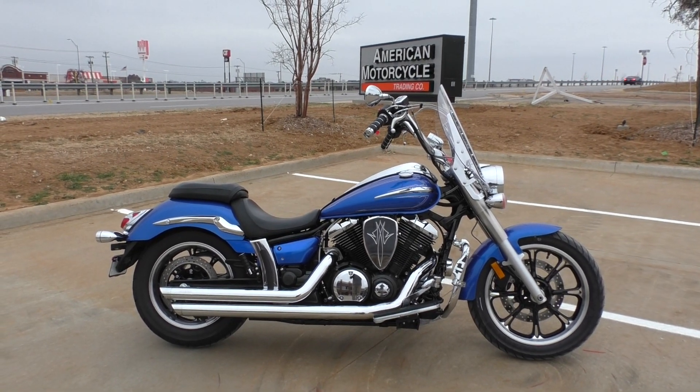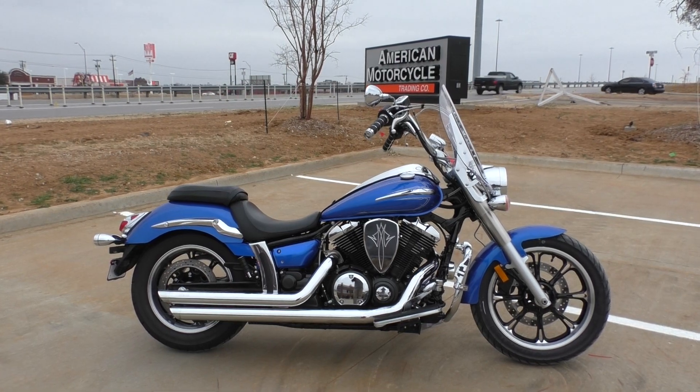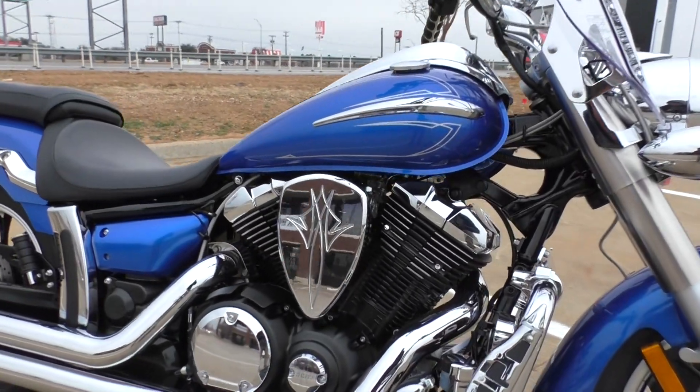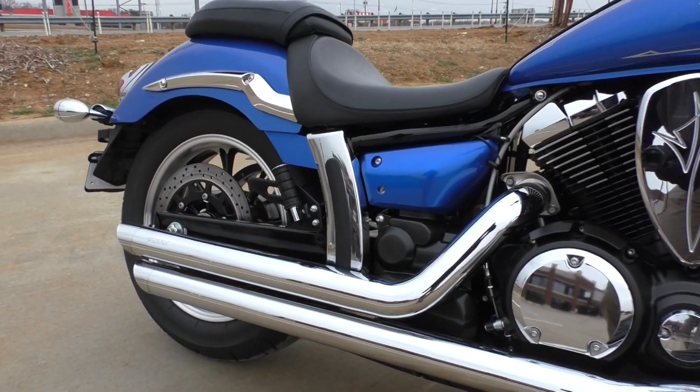Pretty cool bike. Nice, bright, vibrant blue color. It's got a lot of nice upgrades on it. It's a 950cc fuel-injected V-twin. It is air-cooled. It's got a five-speed transmission.